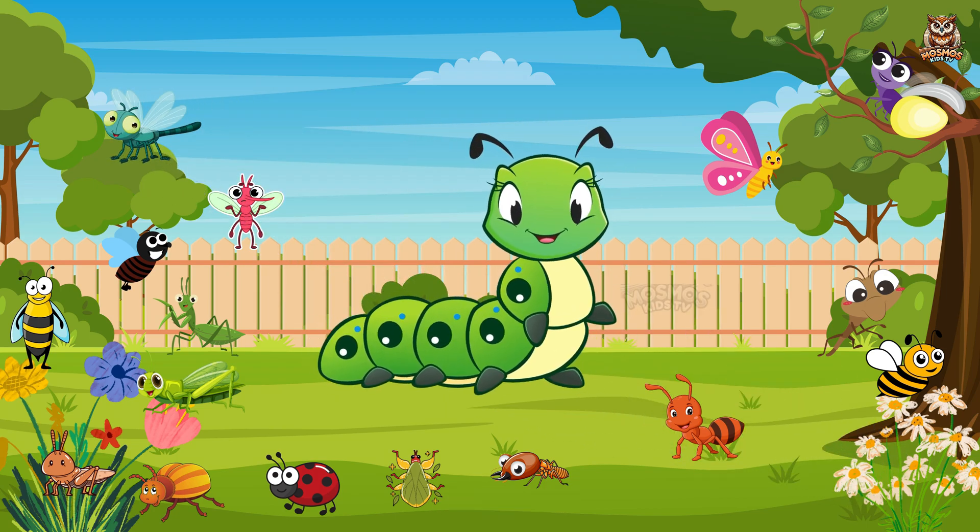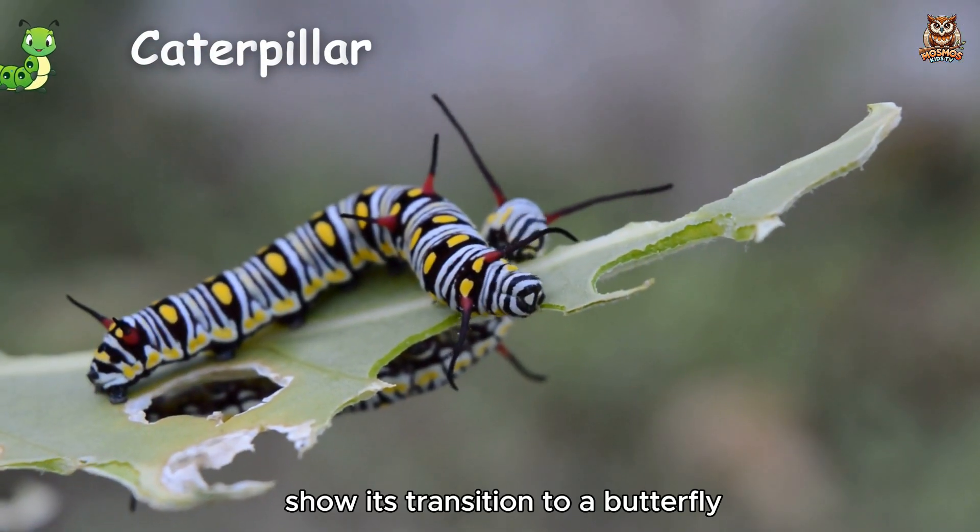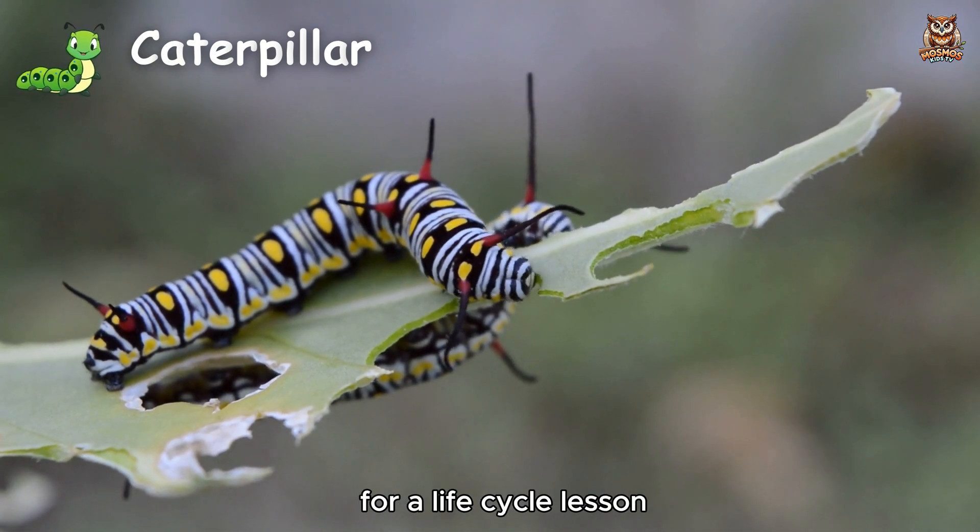Caterpillar. Shows its transition to a butterfly for a life cycle lesson.